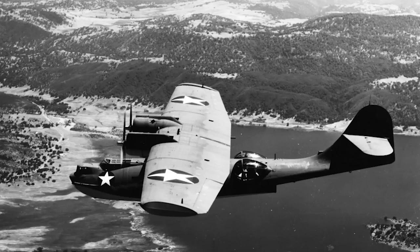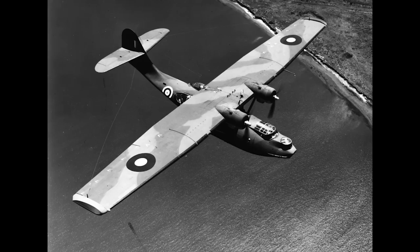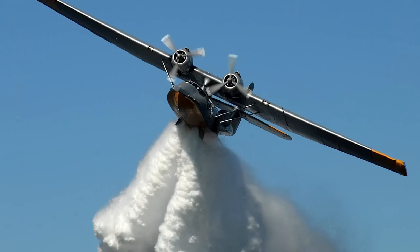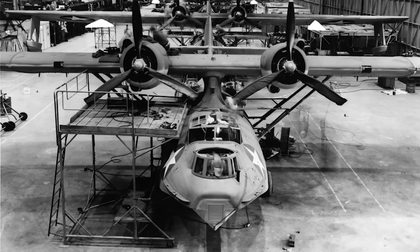First flown in 1935, the PBY Catalina was a flying boat used by every armed service of the United States military during World War II, along with a number of other allied militaries across the world. Used in a variety of roles such as patrol bombing, convoy escort, search and rescue, anti-submarine warfare, and cargo transport, amphibious versions of the Catalina have seen extensive post-war service in civilian use and even serve as water bombers to fight fires, civilian airliners, and cargo aircraft to this day.